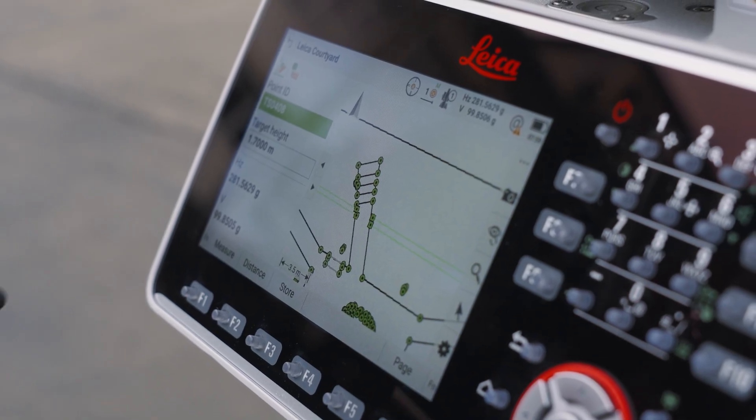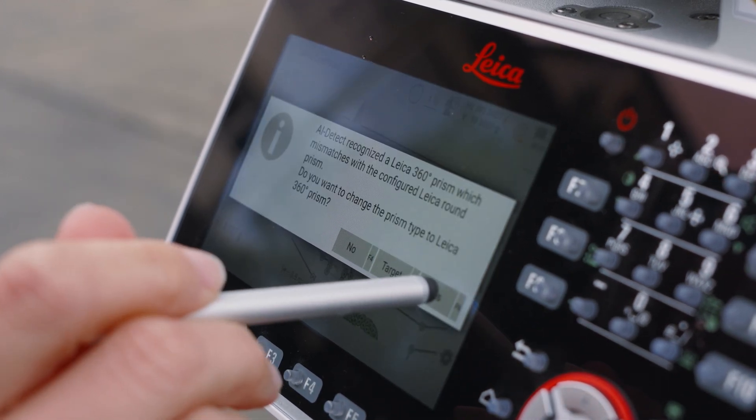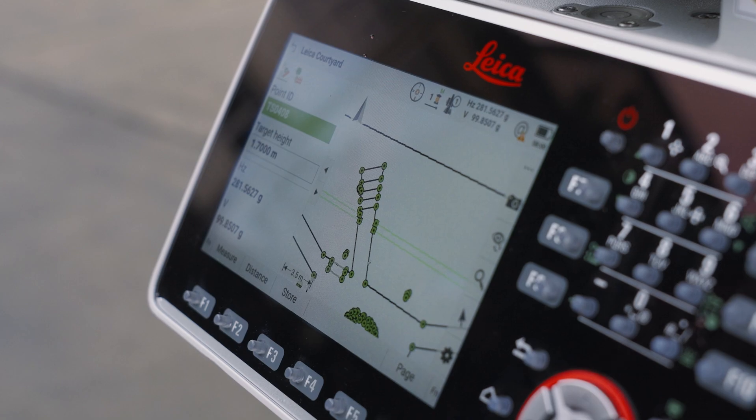And this is exactly where the TS20 steps in. Thanks to the new AI detect functionality, it automatically detects the prism type for each measured point, checks if it matches your settings and immediately alerts you if there is a mismatch. That way, you can correct the mistake before it even happens.